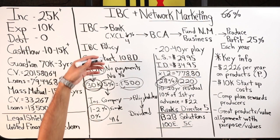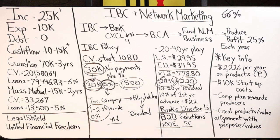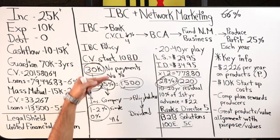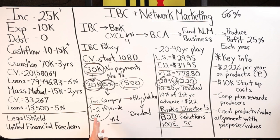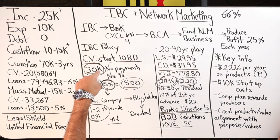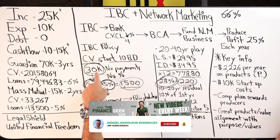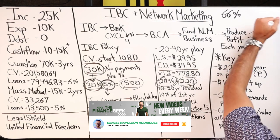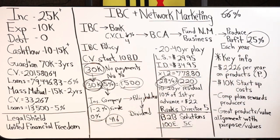In that case, it wouldn't make sense to borrow from the policy and pay five percent back to yourself. If you can leverage great credit for a zero percent rate on a $30,000 vehicle, you don't have to deploy $30,000 upfront. You can finance it at $416 a month, pay nothing in interest, and deploy that $30,000 elsewhere to earn 9, 10, 15, or even 25 percent. That would make more sense.